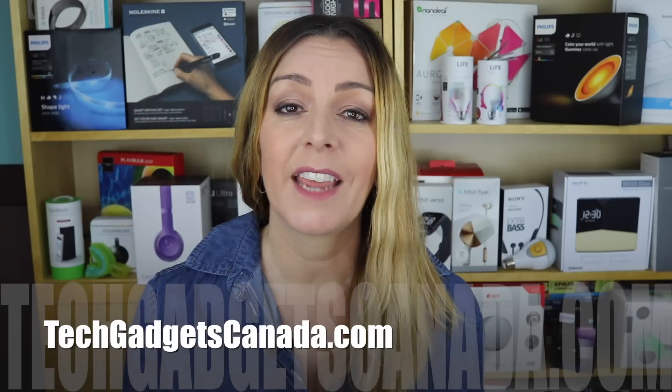If you want to read more about it, head over to TechGadgetsCanada.com — I've got a full blog post there and you can ask me any questions either on the blog or here on the YouTube channel. If you liked this video and found it helpful, please hit that like button and consider subscribing, since it helps me keep making more videos. I'm Erin — find me on Twitter or Instagram. Until next time, I'm at ErinLYYC.